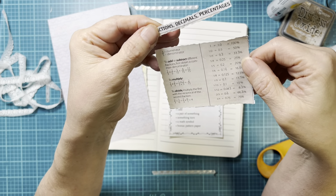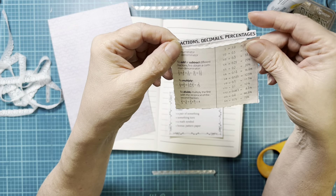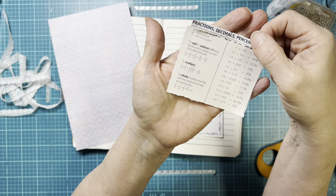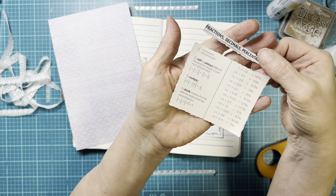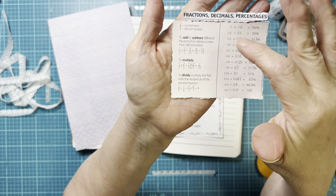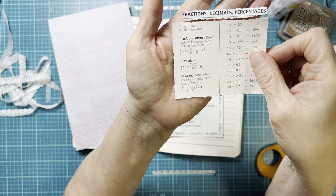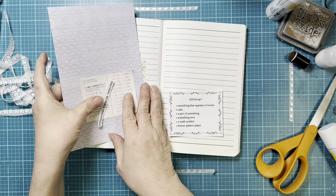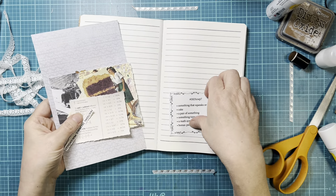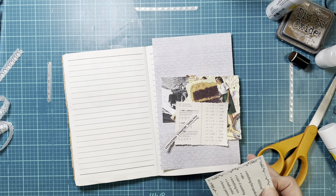He found this little planner from when he was in either middle school or high school, and this was one of the things in his planner. He asked me if there was any reason I wanted it. I started flipping through it and I knew I was pulling stuff together for this week, and I saw this and said, 'Perfect.' So I kept his planner — it's in my stash now because there's all kinds of good stuff in it. He just laughed that I was taking his stuff for my junk journaling.